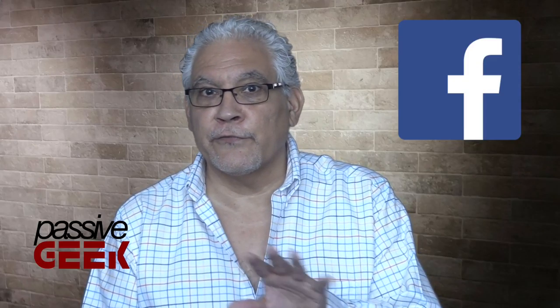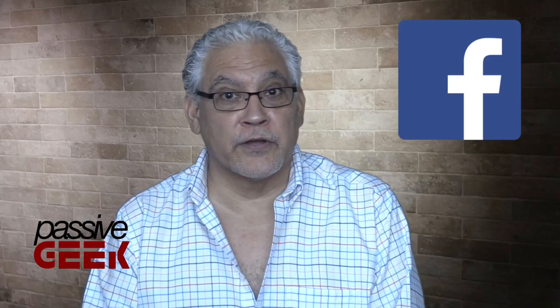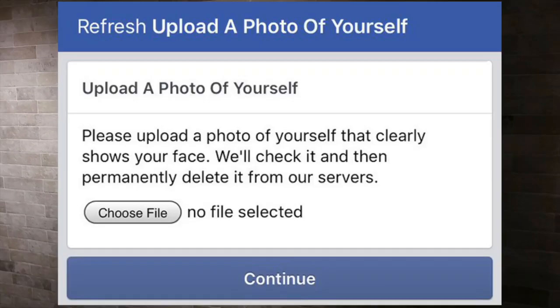Facebook is asking users for a clear photo of themselves whenever it suspects unauthorized logins or login attempts, to prove it's you and not some automated bot. It actually happened to me last Thursday. I tried to log in and this happened. I uploaded a picture and it wasn't immediate — I drove to work and checked, and then I was good. Takes me 25 minutes to get to work, so there's that.